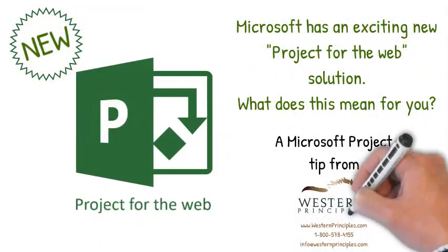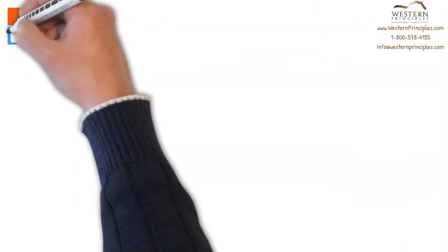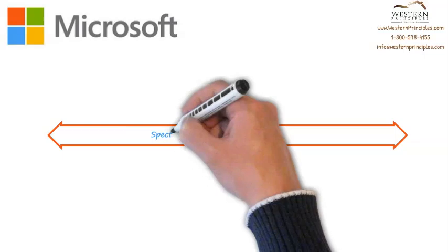Microsoft has an exciting new project service called Microsoft Project for the Web. Let's talk about what this means for you. The release of Project for the Web reinforces Microsoft's commitment to the project family, allowing people to work the way they prefer to work.